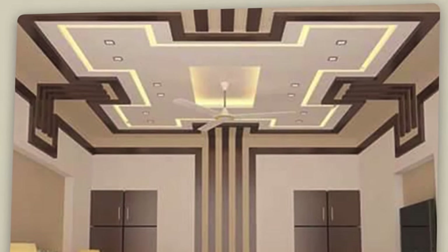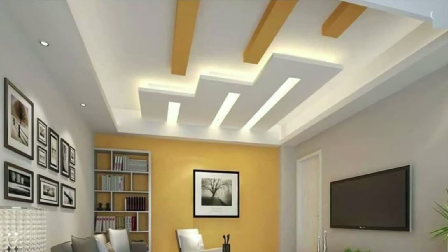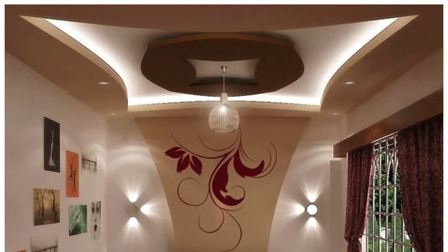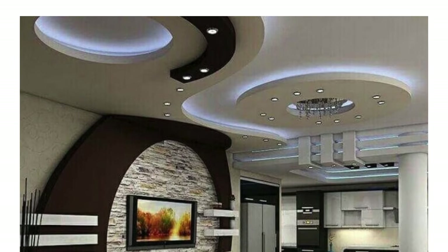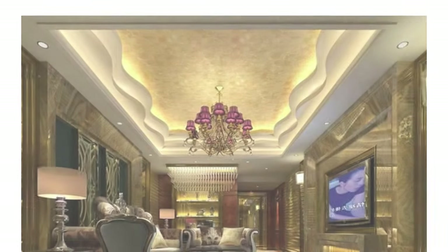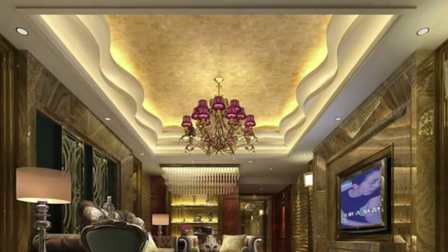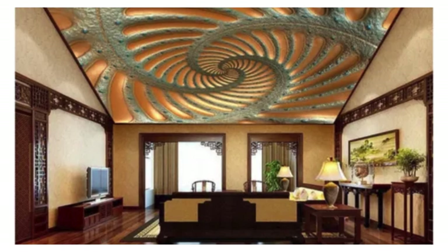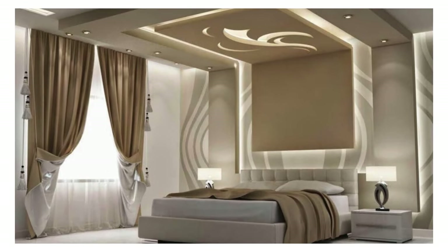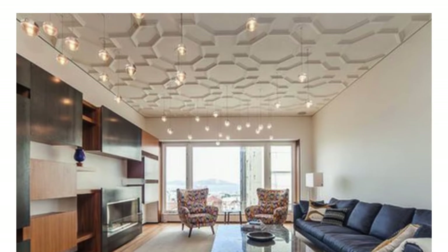Stretch ceiling panels are made from a PVC membrane that is stretched and clipped into a perimeter track, creating a smooth, seamless surface with customizable finishes, suitable for modern and visually interesting ceiling designs. Honeycomb ceiling panels feature a hexagonal or honeycomb pattern, lightweight and visually appealing, adding a geometric element to the space, often used in contemporary and artistic designs. Burlap ceiling panels are covered with natural burlap fabric, providing a textured and rustic appearance, suitable for spaces with a farmhouse or eclectic design.